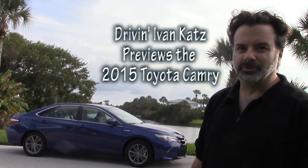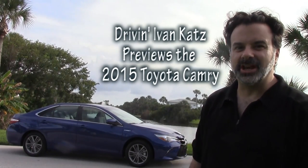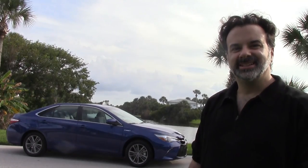I'm driving Ivan Katz, checking out the all-new for 2015 Toyota Camry. Will I be impressed? Let's find out.